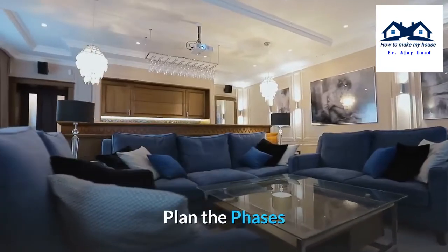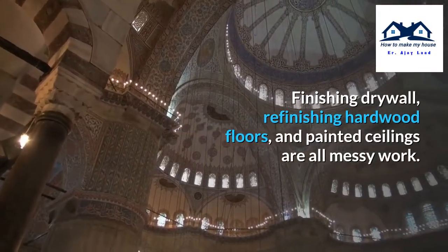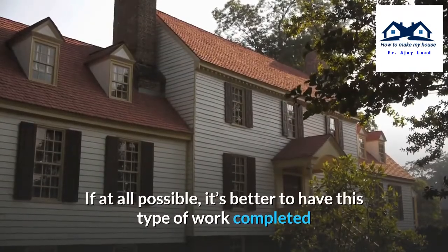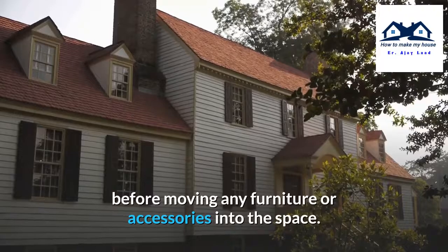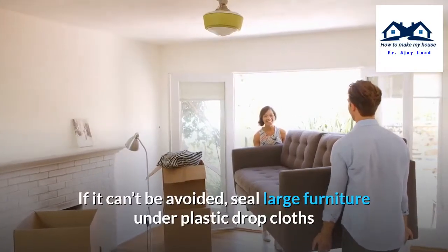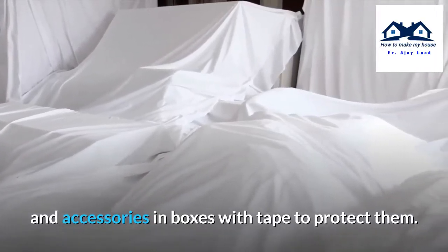Plan the phases. Finishing drywall, refinishing hardwood floors, and painting ceilings are all messy work. If at all possible, it's better to have this type of work completed before moving any furniture or accessories into the space. If it can't be avoided, seal large furniture under plastic drop cloths and accessories in boxes with tape to protect them.